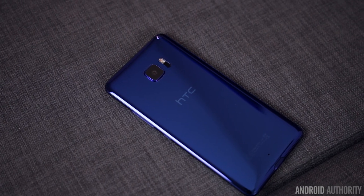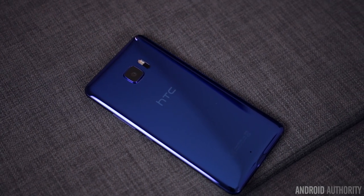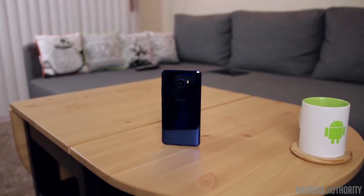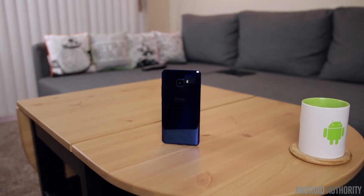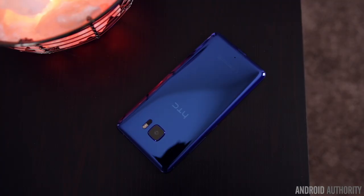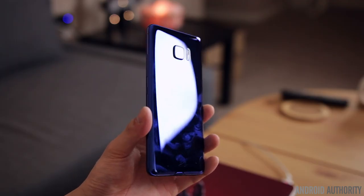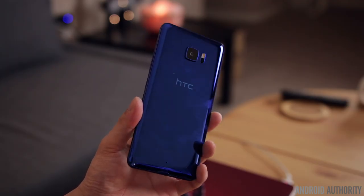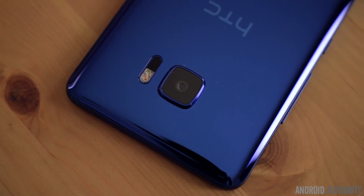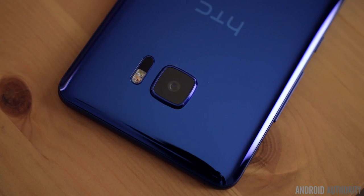The build quality of the U Ultra is pretty typical HTC, and nothing short of what you'd expect from the company, but it's an all-new design. They've jumped on the glass and metal bandwagon with metal along the sides and a glass exterior on the front and back. The back has a very unique and super reflective mirror-like finish that looks really beautiful and eye-catching when clean, but the cleanest this phone will ever look is when you first take it out of the box. The reflective coating makes fingerprints, smudges, and dust even more prominent — especially around the bulging camera lens, which seems to be a huge magnet for dust and collects it all over again in just a matter of minutes.